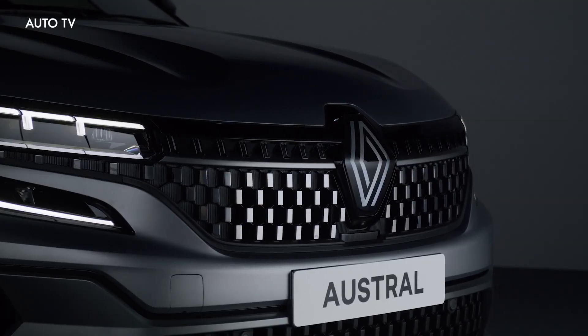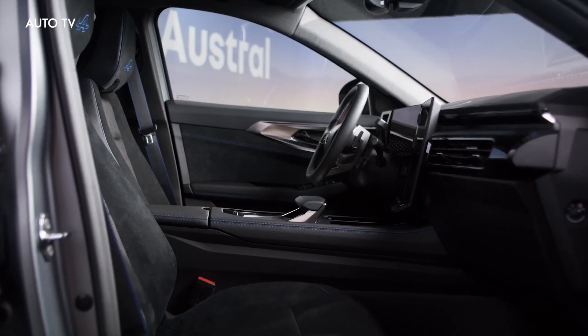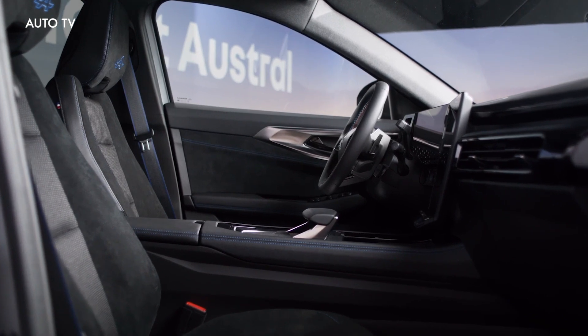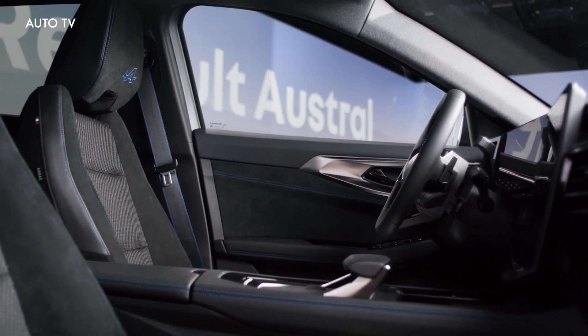With this mild hybrid advanced arrangement, Renault says fuel consumption is as low as 5.3 liters per 100 kilometers, with corresponding CO2 emissions of 123 grams per kilometer. Without the mild hybrid tech, the engine would have been 20% thirstier, according to the company's internal estimations.